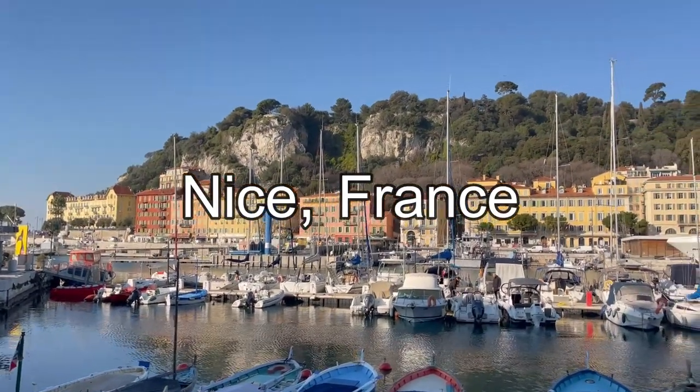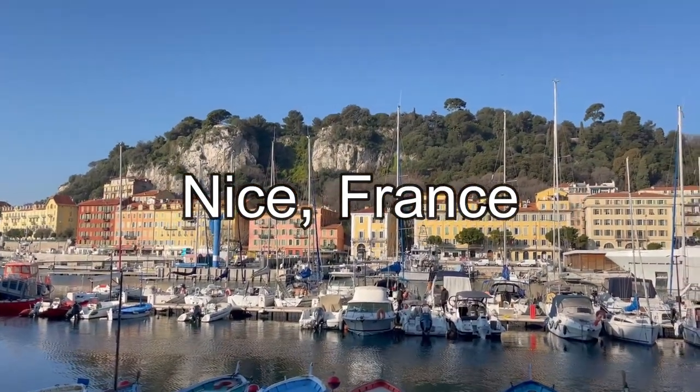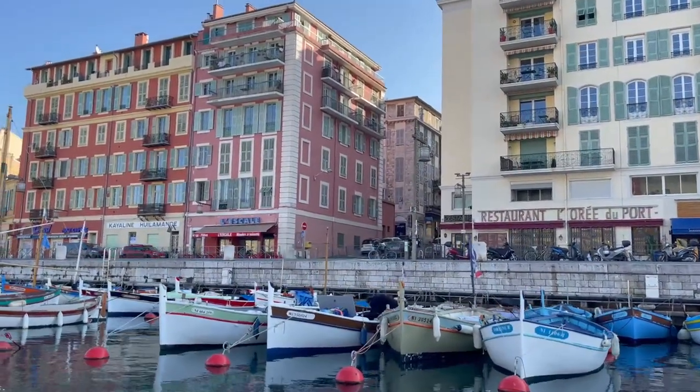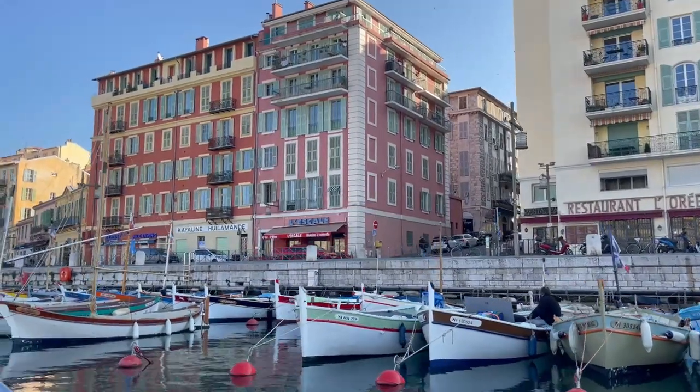Welcome to beautiful Nice, a city in the French Riviera in southern France with some of the sunniest winters in Europe, which is perfect for me as I escape the chill of Lithuania for a few weeks.